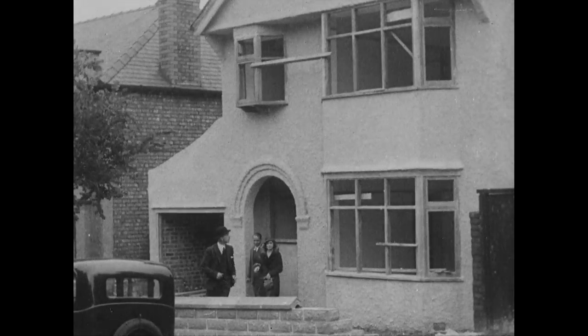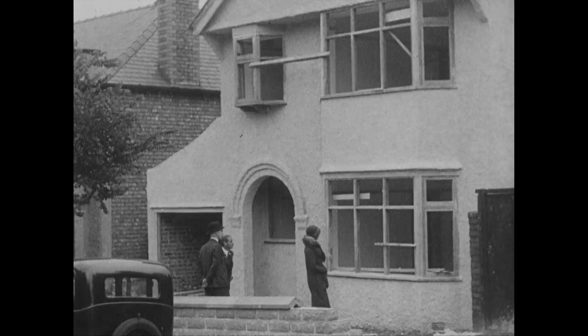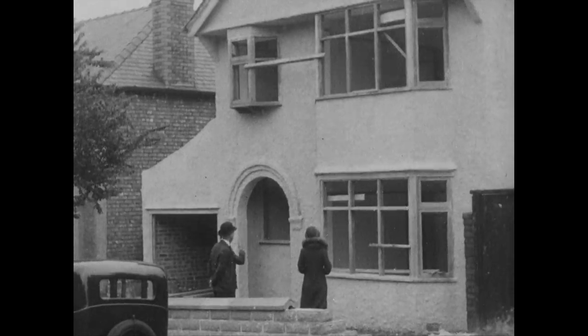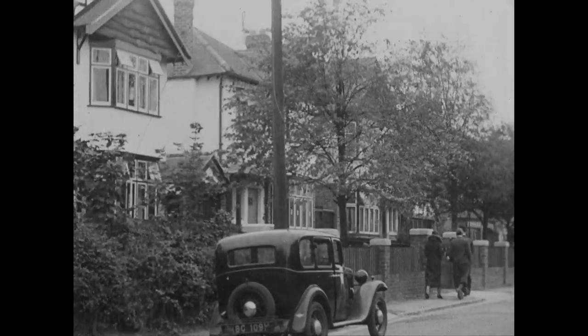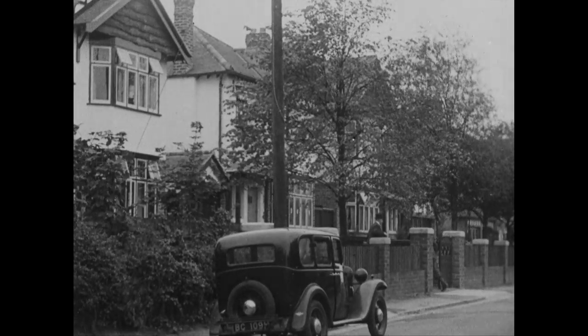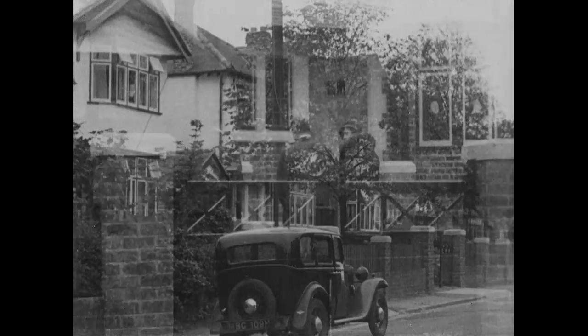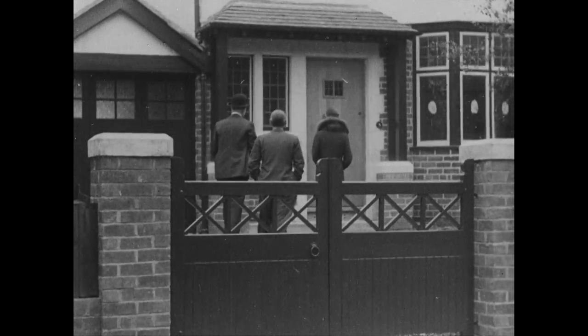Yes, they're all modern, with quite a number of designs from which you can choose. This particular one is at Wallasey, or this at Prenton. All you need to do is select your house — anywhere, any size — and leave the details to that progressive building society, the Liverpool Duke Street Benefit Building Society.